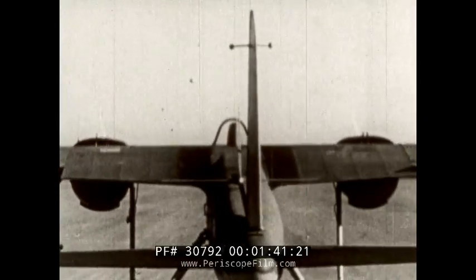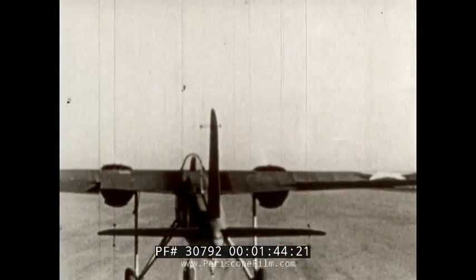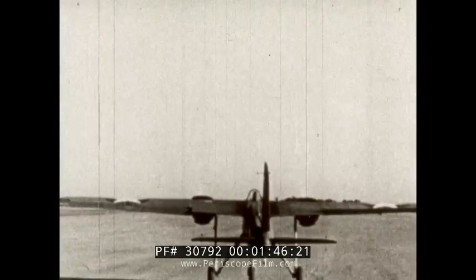The TDN takes off under radio control without a pilot. The take-off is normal. The TDN is under control either of ground equipment or a control plane.